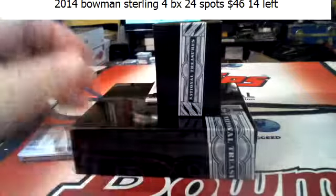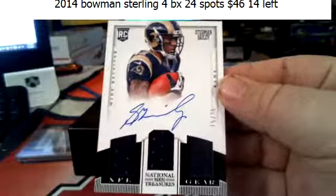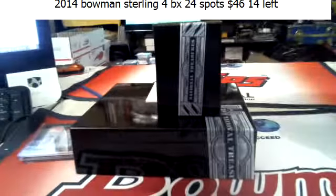Two cards left. 15 of 25 — Steadman Bailey for the Rams. 2 of 25.